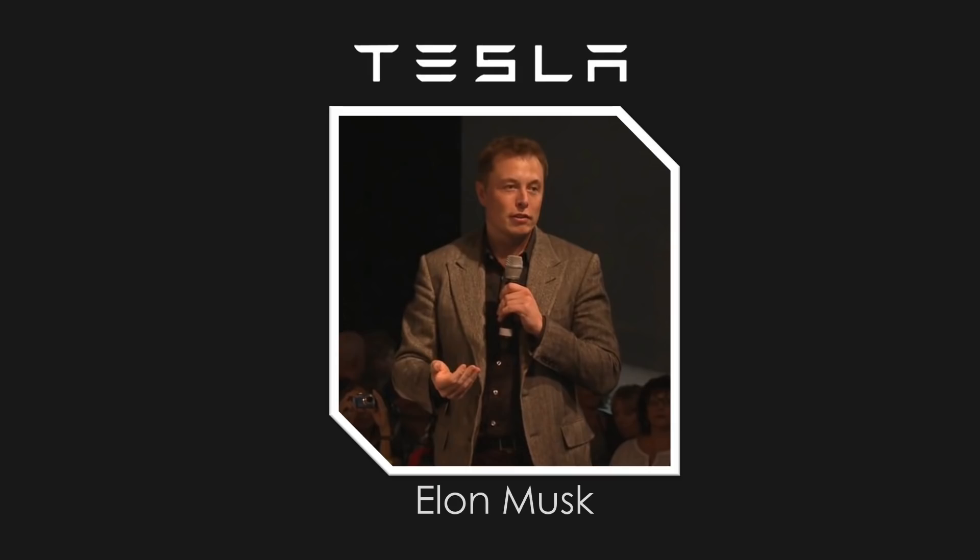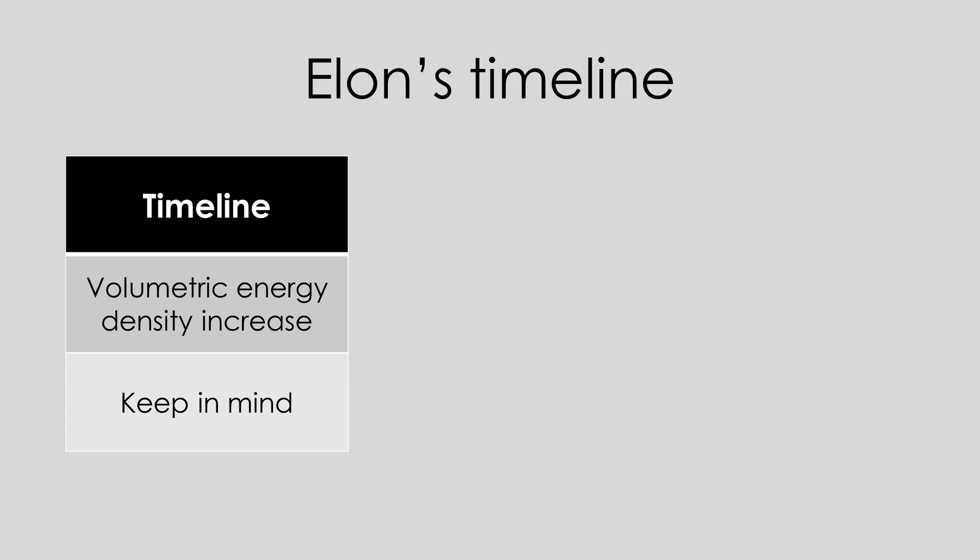Long term, probably double — long term by other people's standards. From a Tesla standpoint, we think probably 2 to 3 years to get to about a 30% improvement in volumetric energy density, and maybe 6 to 8 years to get to a doubling. For that really big jump, a lithium anode is the key — just plating out pure lithium on the anode.